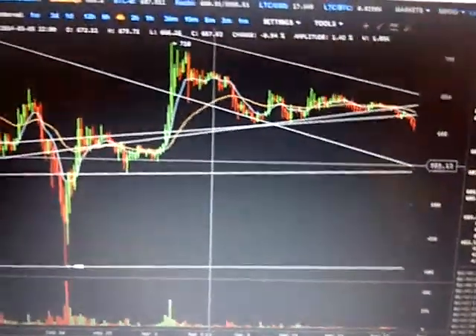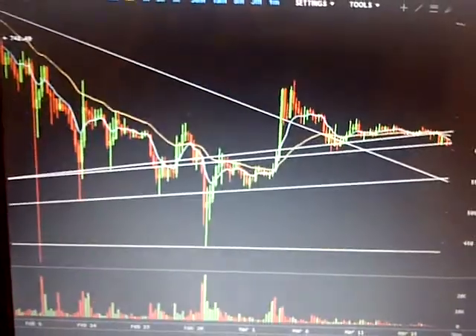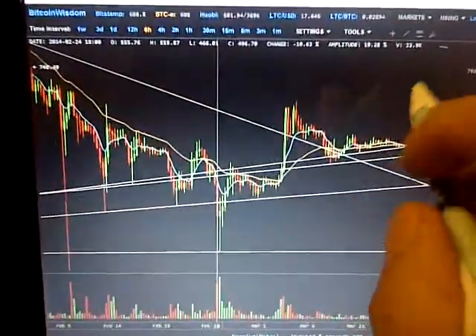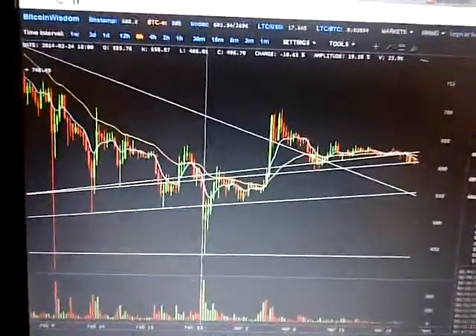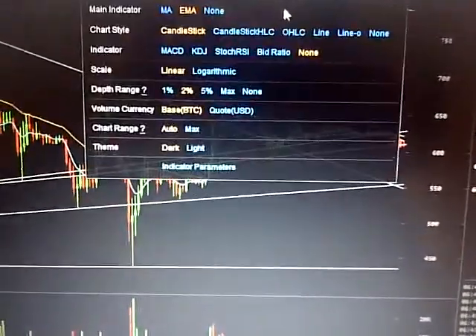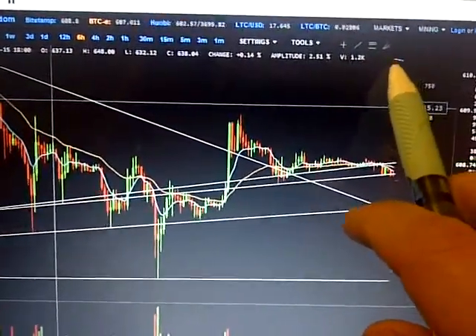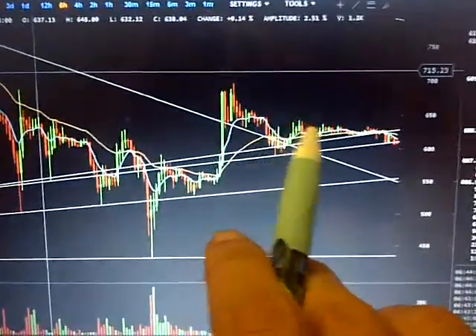Alright, that's Bitstamp. Let's look at BitC. Again on 6-hour — if you see this little line right here, that is the hard top resistance line. If you're wondering where the resistance line was, it's up in this corner, that little line right there. It's broken through out of this channel and it's gone out.